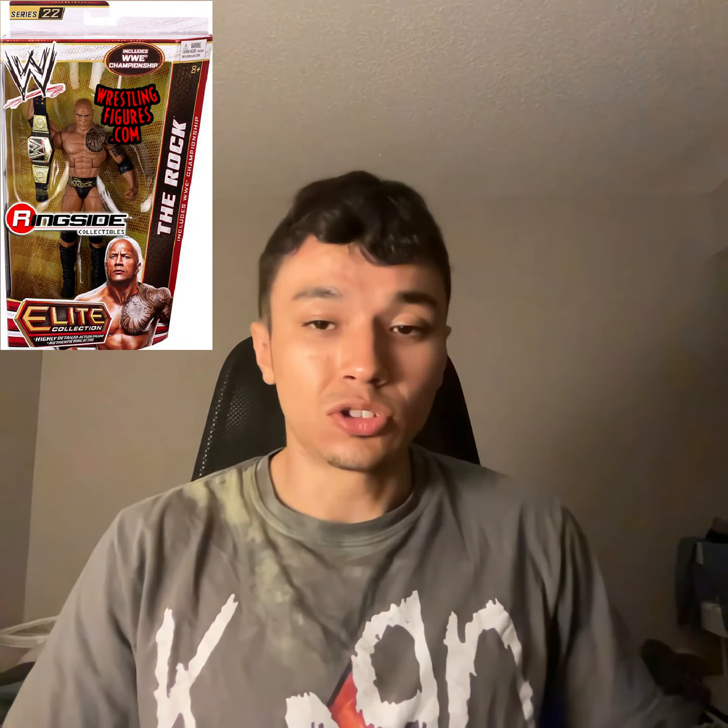This is another numbered series I don't have — Series 22. I like this figure a lot because he has the most current championship of that time and it looks great. Great box, great championship. The only difference from other trunk designs is it's golden instead of silver, and I don't like that. They really need to stop reusing the same Rock trunks — just stop using it, use something different. I doubt that's all he wore throughout his entire career. But other than that, it's a great figure with a great looking championship.